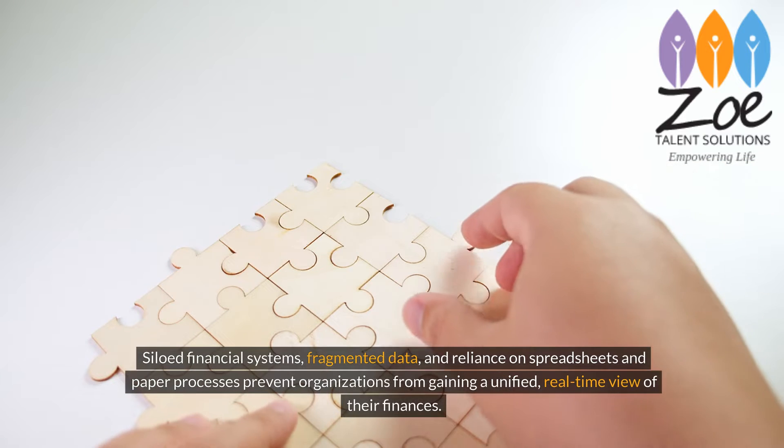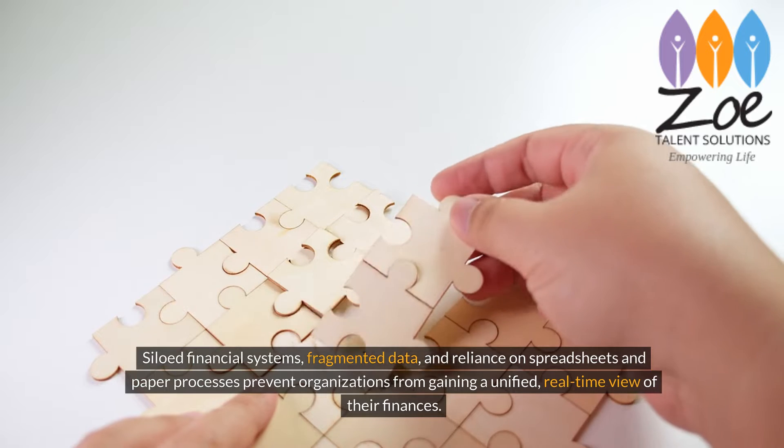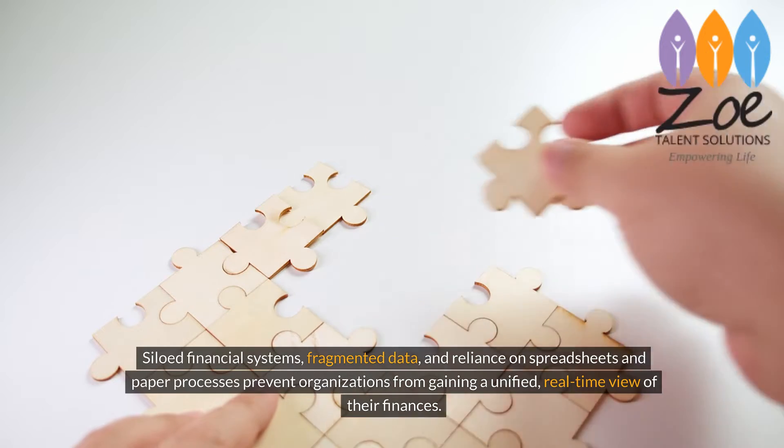Siloed financial systems, fragmented data, and reliance on spreadsheets and paper processes prevent organizations from gaining a unified, real-time view of their finances.